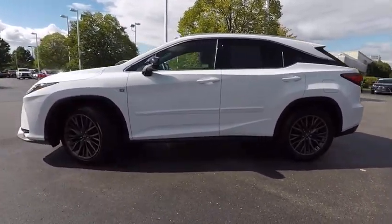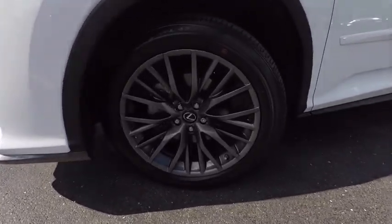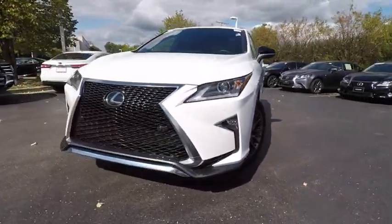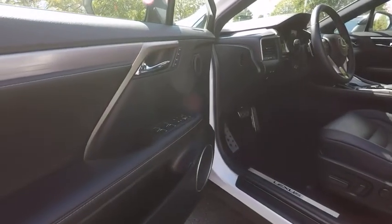This vehicle has less than 15,000 miles. Here are some of this vehicle's great options: traction control, cruise control, trip computer, child safety locks, clock, power brakes, compass, electronic brake force distribution, tachometer, cargo area light.